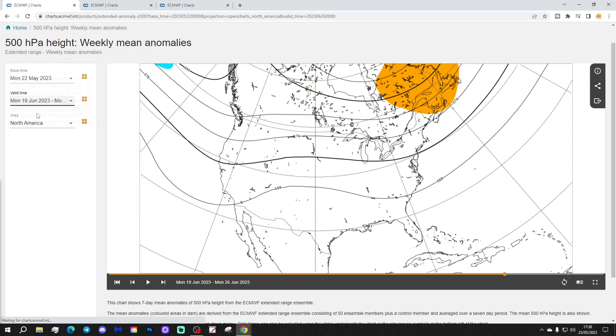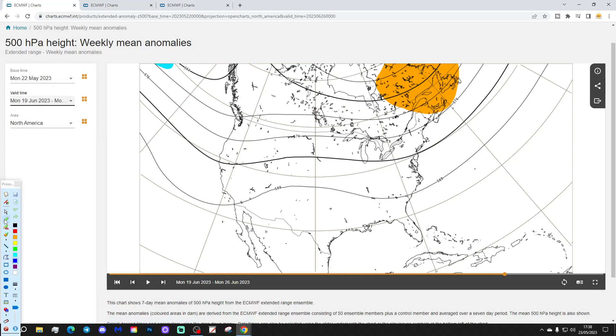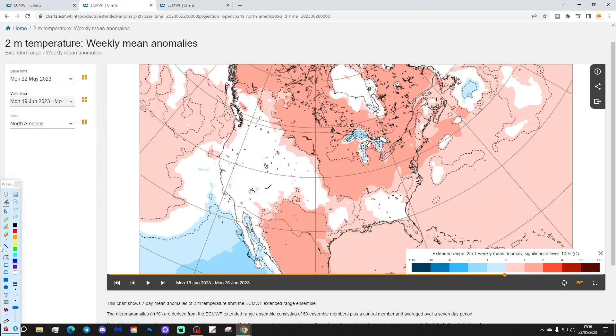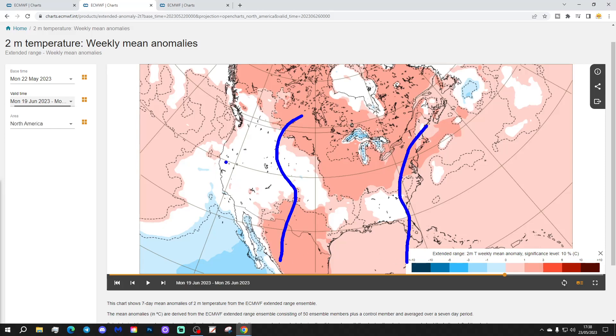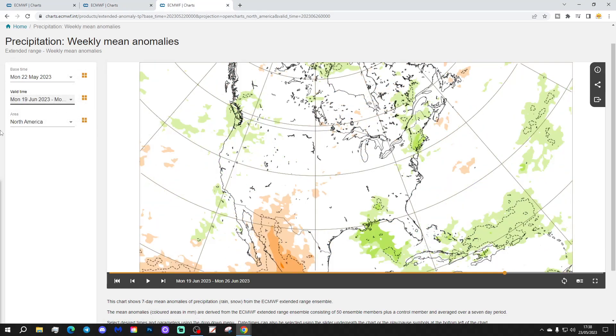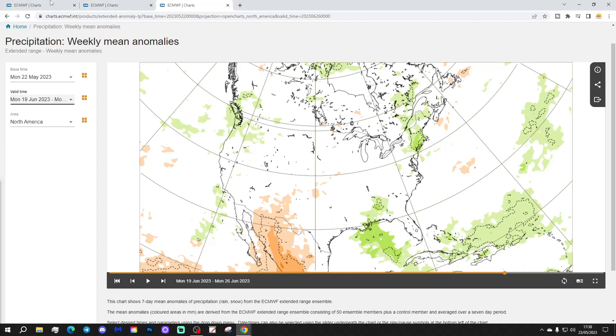Week 5 will be the 19th to the 26th of June. Nothing particularly useful from the 500-millibar heights. Temperatures are largely on the warm side through many central, southern, and eastern regions — could still be a little cooler out toward the west, but it looks like most parts of the States are getting hotter by the second half of June. Precipitation looks a bit wet down in the south, the east and northeast, and in the northwest as well.